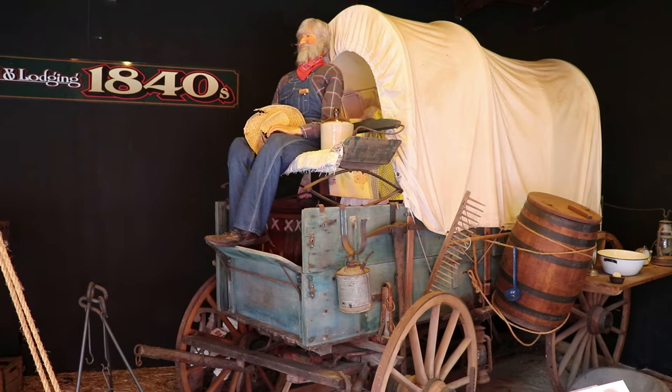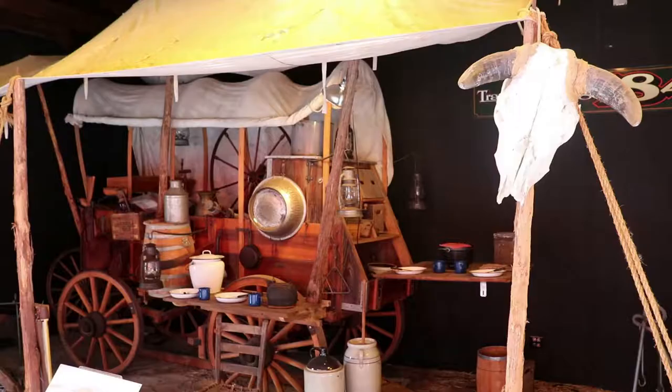Now onto a time before automobiles. This is an 1840s wagon that could carry a lot of cargo. Of course these wagons were built for that purpose, not to carry people.